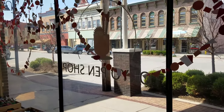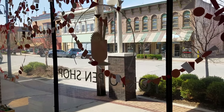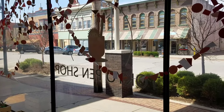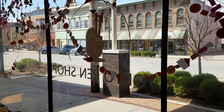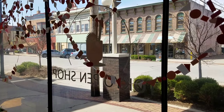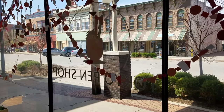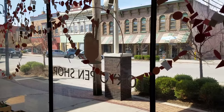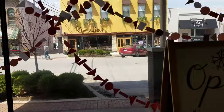Hey everybody, welcome back to Clutch Situation. Today I'm in Fairfield, Iowa at the Tokyo Pen Shop retail store. This is going to be the first of a series of videos highlighting Tokyo Pen Shop, one of the more beloved pen, pencil, and stationery shops out there. I'm going to start off with a quick tour of the retail store so you can see what's available — and we are open, so let's check it out.